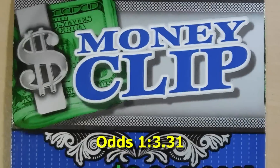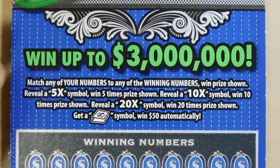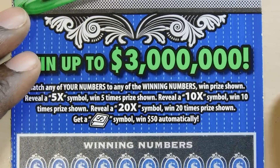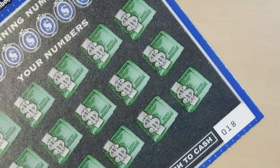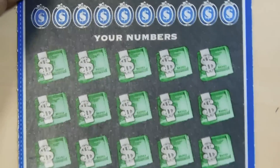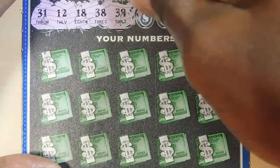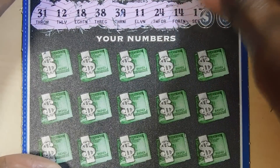So let's move on to Money Clip. This is one of my favorite tickets — it's a $10 ticket. What you do is you match your numbers. And if you get a 5x, 10x, or 20x, you multiply your prize. You get a money clip and you win $50 automatically. That's ticket number 18. Hope we can get a multiplier on this ticket — I've never gotten one.